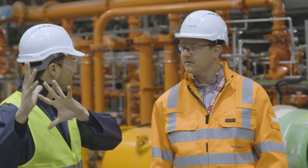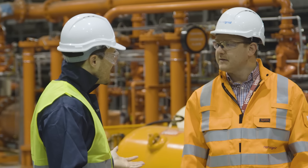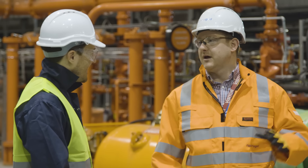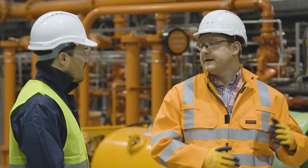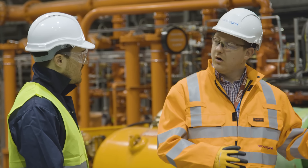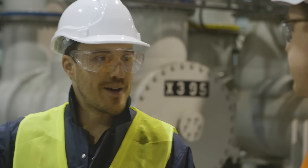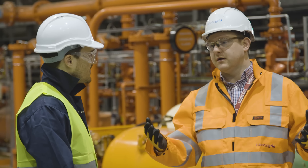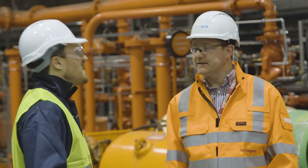How much power is going through this place? Dinorwig works like a battery, basically. Electric Mountain has a lake at the top and a lake at the bottom. The power station pumps water up into that top lake — that's potential energy, stored at the top. Then when we need it, they open valves, run that water through a turbine, and generate electricity. At peak capacity, it can power hundreds of thousands of homes. Dinorwig can be supplying at times 5% of the electricity for the whole of the UK — from the mountain.